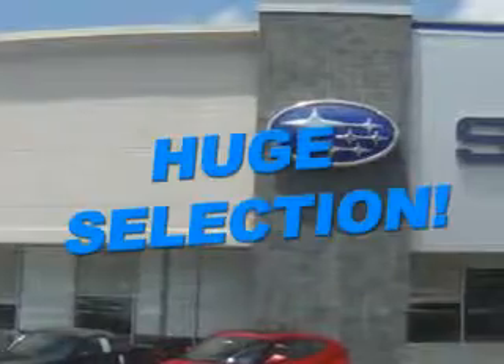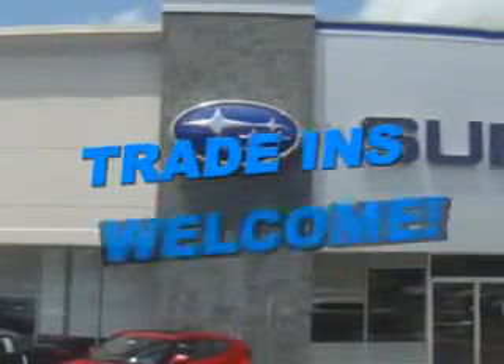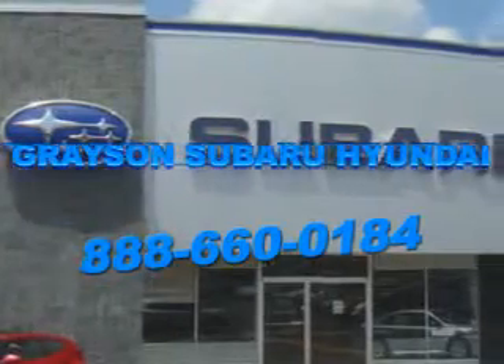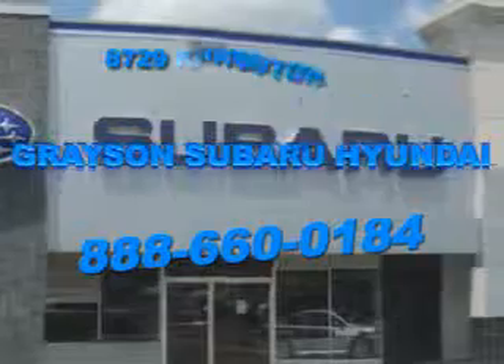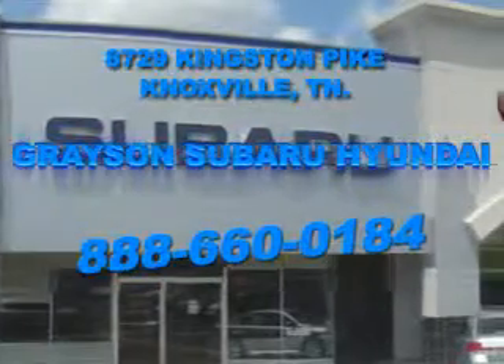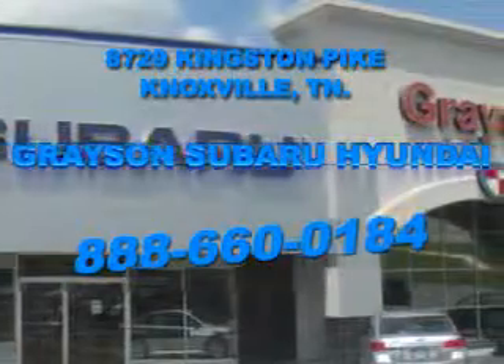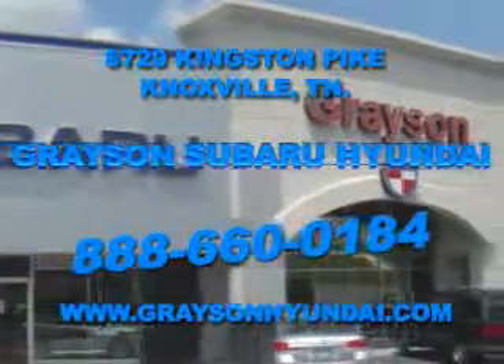With a comprehensive parts and service department, an extensive inventory of new and used vehicles, and unbeatable customer service, the leading Knoxville, Tennessee Subaru and Hyundai dealer has all of your automotive needs covered. Open six days a week, Grayson Subaru Hyundai is conveniently located at 8729 Kingston Pike in Knoxville. Come see us. For more information about our amazing inventory lineup, check us out online at www.graysonhyundai.com.